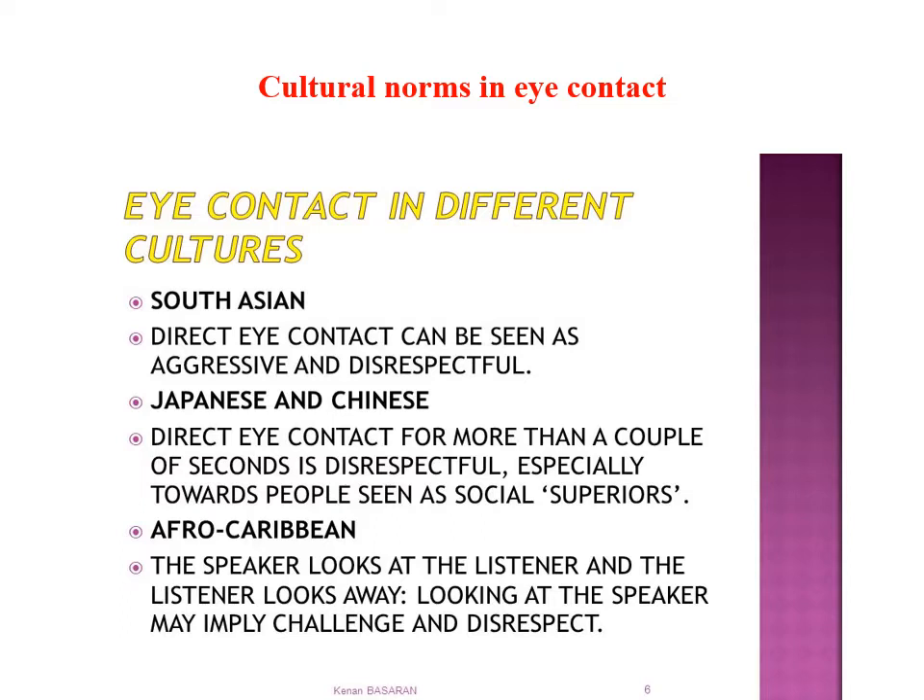Eye contact, like many other communication signals, is also dependent on the cultural norms and habits of a particular society. Different cultures have different rules about eye contact. South Asian countries often avoid direct eye contact because it's seen as aggressive and disrespectful. In Japanese or Chinese culture, direct eye contact for more than a couple of seconds is considered disrespectful, especially towards people seen as social superiors. In Afro-Caribbean countries, speakers look at the listener, but listeners typically look away rather than monitoring the speaker. This is different from Western cultures where it is polite to look at a speaker when you're listening.